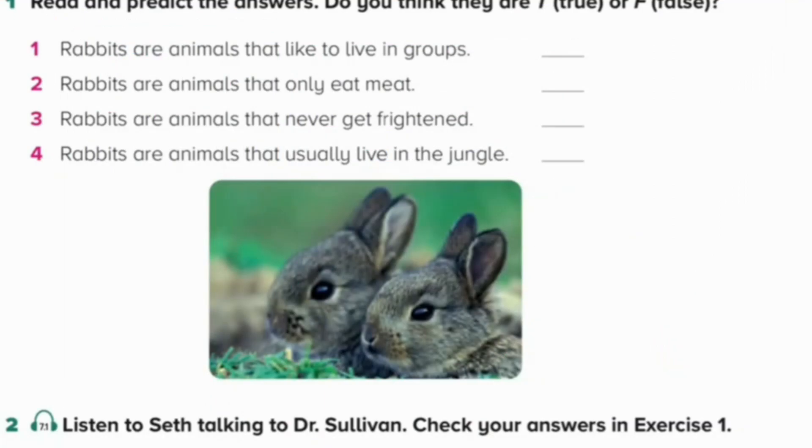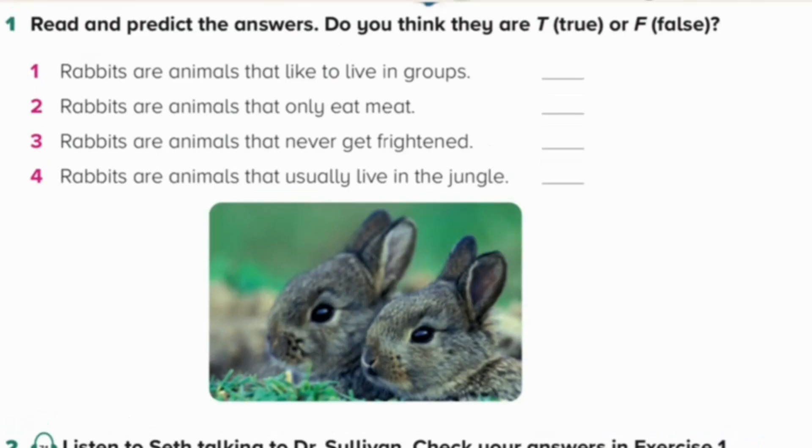Unit 7. Listening and Speaking. Page 201. Exercise 2. Listen to Seth talking to Dr. Sullivan. Check your answers in exercise 1. Dr. Sullivan, can you tell me about rabbits? Yes, of course. What would you like to know? Do rabbits like to be with other rabbits? Yes. They live in big groups in holes in the ground together. What kind of food do they like? They eat wildflowers, grass, and vegetables. They love carrots. So they don't eat meat? No, they don't. Did you know they make a sound like a cat when they are happy? Pinky does that. He sounds like my mom's kittens when he's happy. He jumps a lot, too. Yes. Rabbits can jump. They usually hop around when eating. But when they are frightened and feel in danger, they can run fast.